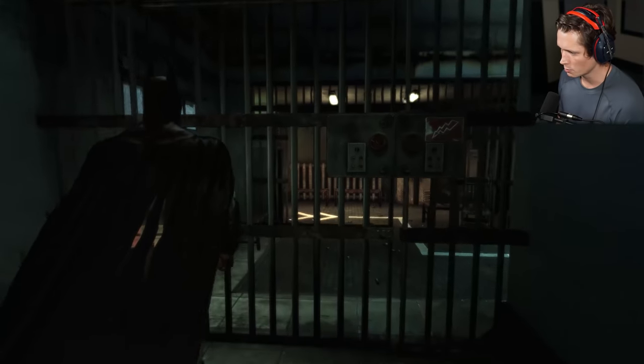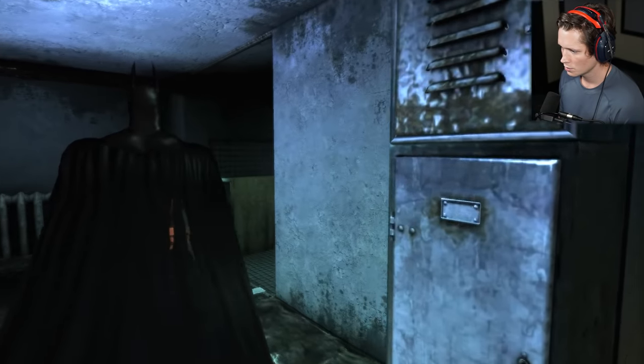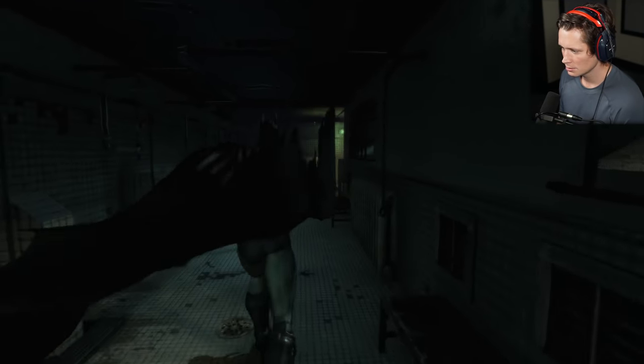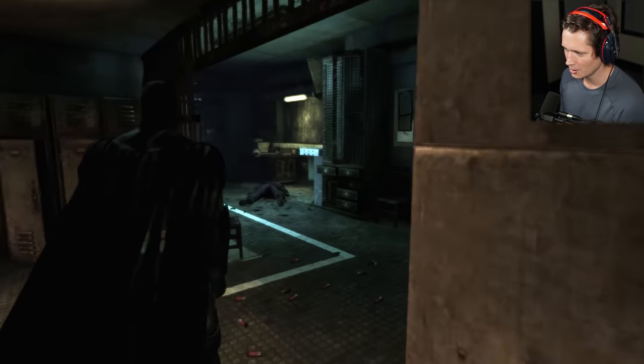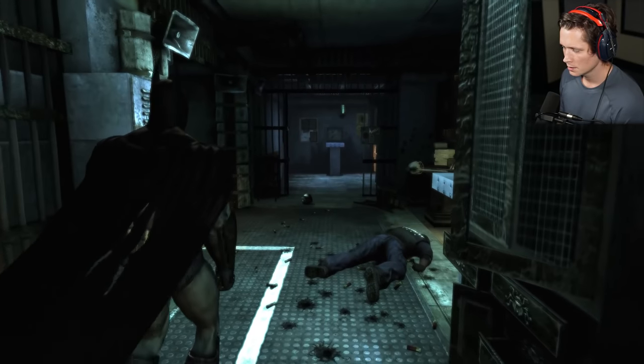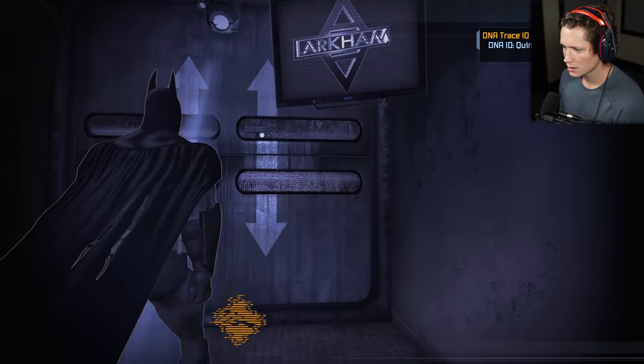Glad you guys are enjoying it as well — I'm excited to kind of see where this whole story takes us. So it looks like they went this way but we're not gonna be able to get through there, we're gonna have to go around, through the showers. Not creepy at all. Don't drop the soap, bats.